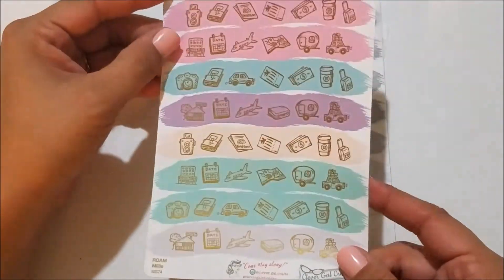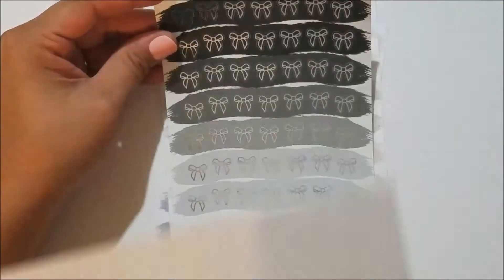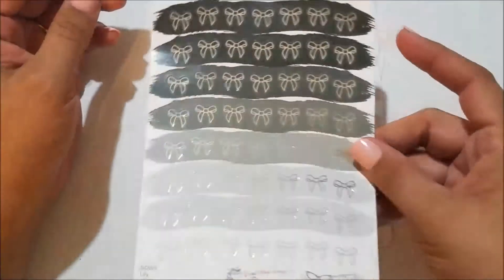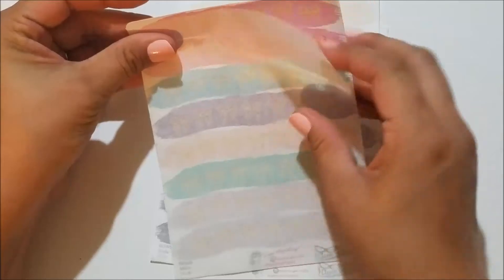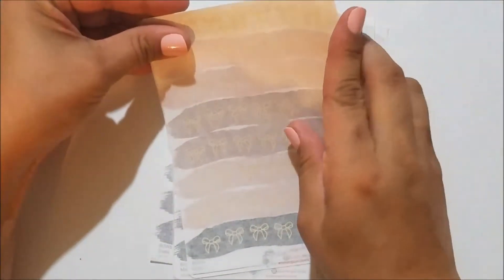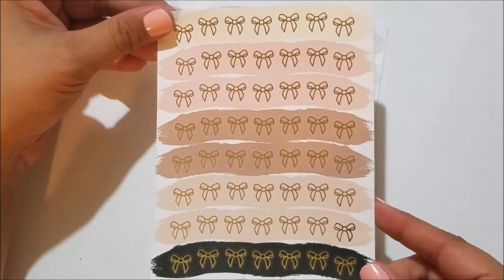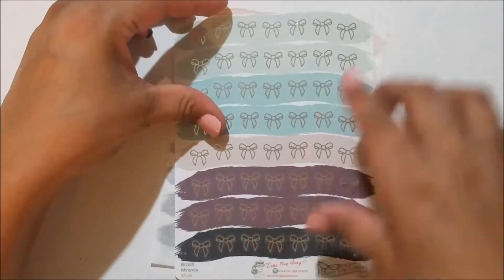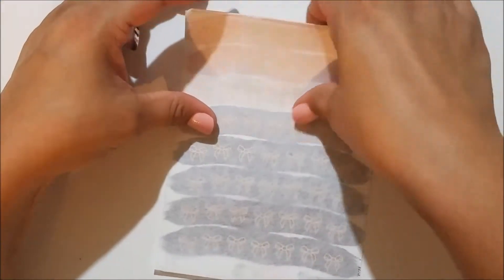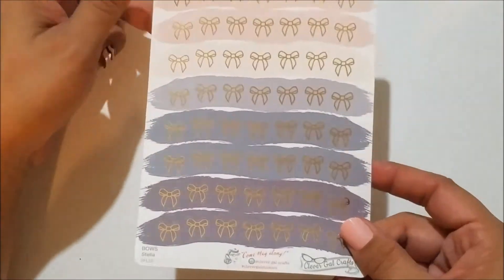On to the bows: I got Lily in silver foil so I now have one of every sheet in the Lily colorway with silver foil. I got Millie in gold foil so everything can match. Then I got the Sophie in gold foil — I love this colorway, it's so pretty. The Miranda in silver foil — I love this one too, the colorways they collaborated on together were so perfect. And the Stella with rose gold foil so I'd have something with rose gold, and I thought these colors would look good with it.